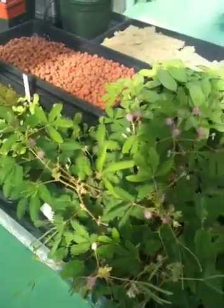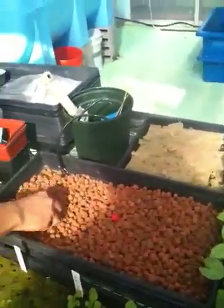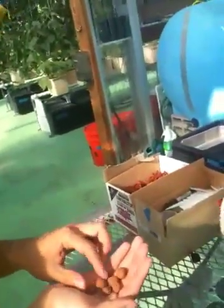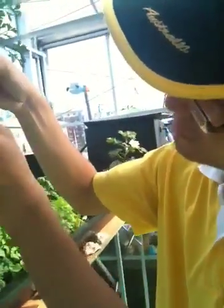What are those red rocks over there? Those are made from clay - it's called substrate. The root can come down to the bottom and it provides airspace for the root.